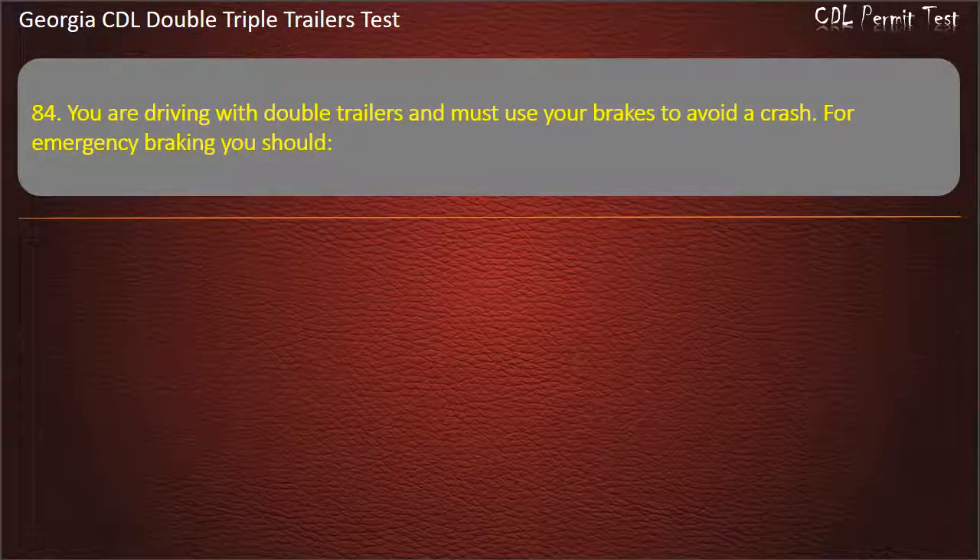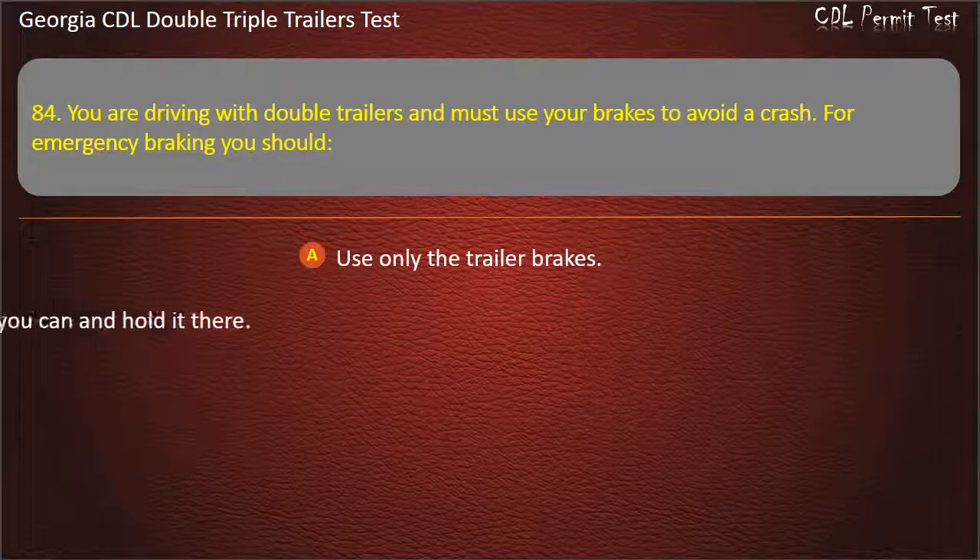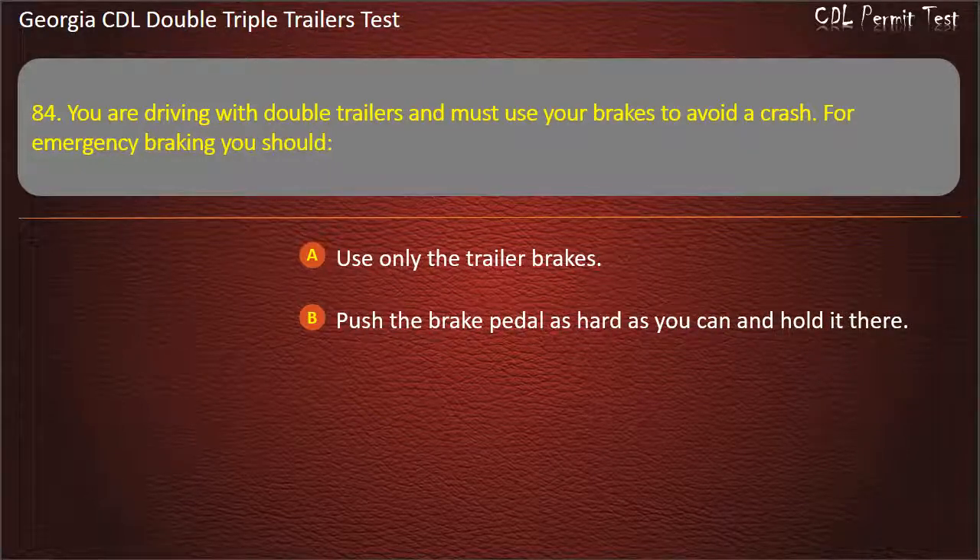Question 84: You are driving with double trailers and must use your brakes to avoid a crash. For emergency braking, you should? Options: Use only the trailer brakes. Push the brake pedal as hard as you can and hold it there. Use controlled or stab braking. Answer: Use controlled or stab braking.